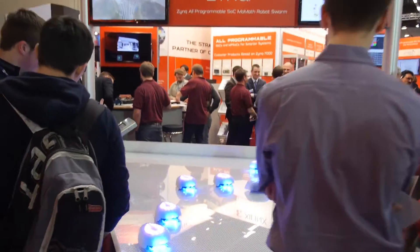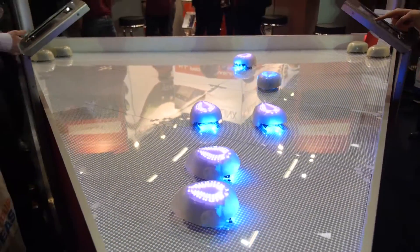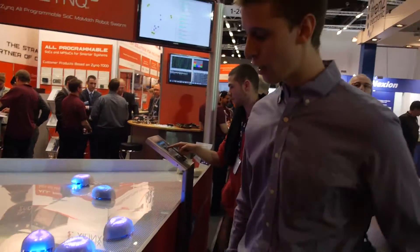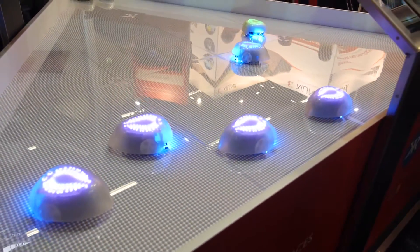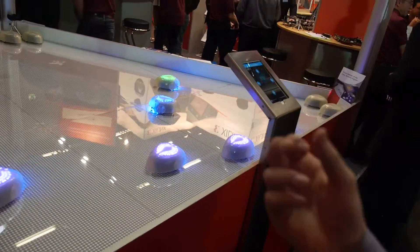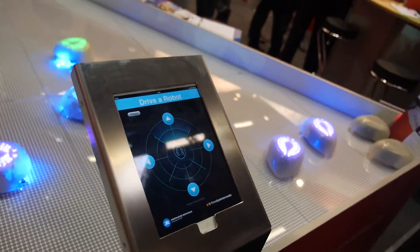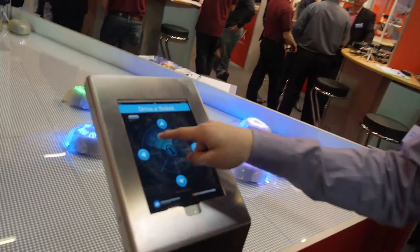Here we're showing Zynq, and this is a robot swarm exhibit commissioned for the Museum of Mathematics in New York City. They're meant to teach children about math. Each robot follows a very simple behavior, and when they act in a group, they form complex group behaviors. And you can drive them yourself if you want.